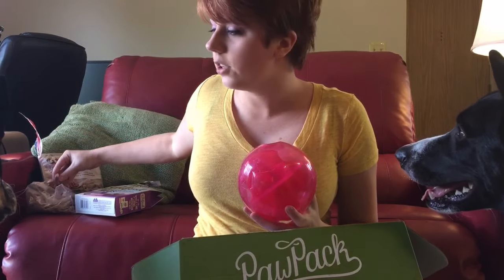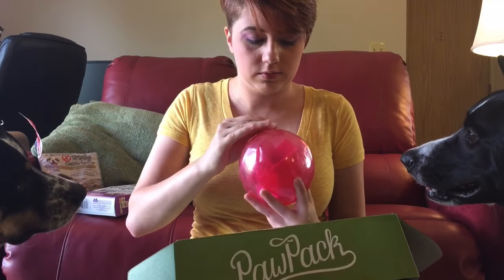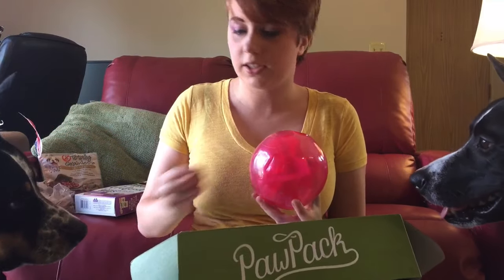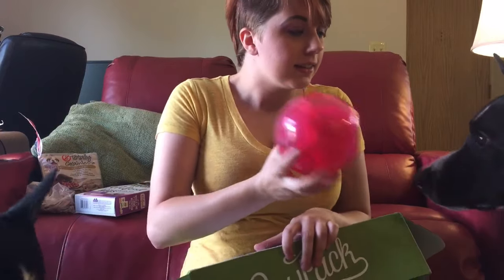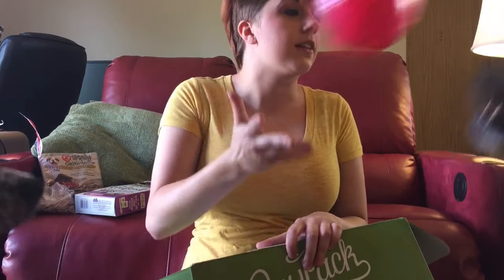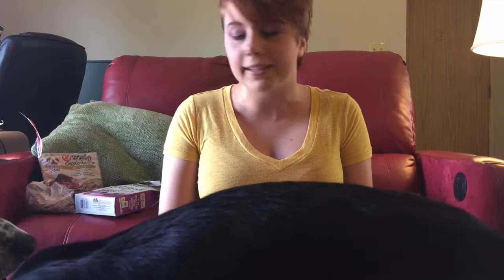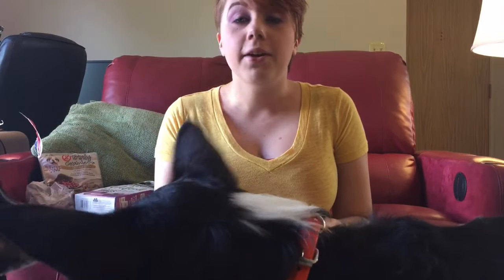Let's try putting some treats in the treat ball. Knox, can you get the treats out? Catch! Good boy! And now they wiggle it around until they can get the treats out. That was all that was inside.